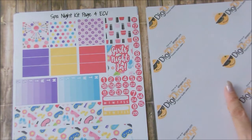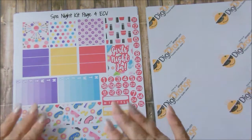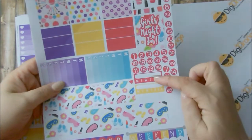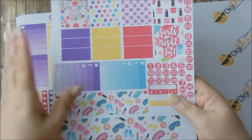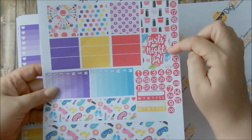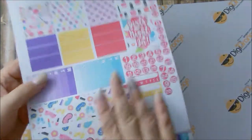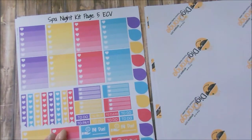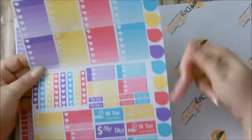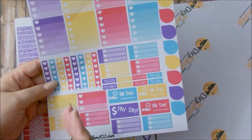There is a page three but I didn't print it — I didn't need it because there are so many stickers. Page four consists of her bottom washi, her weekend banner, a quarter tracking box, sidebar boxes, washi strips, another full box you can use as your quote box, and number dots for your date covers. Page five gives you all of her ombre heart checkboxes, teardrops, flags, half boxes with three heart checklists — I always get confused with that.